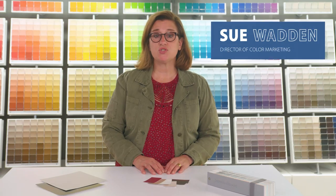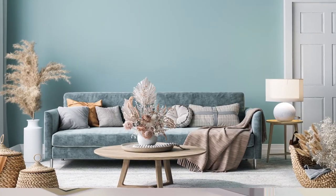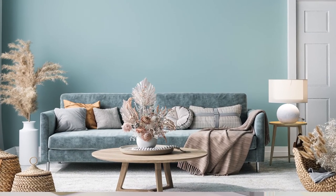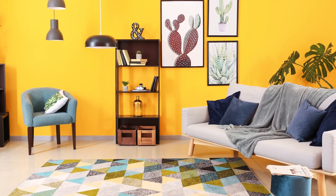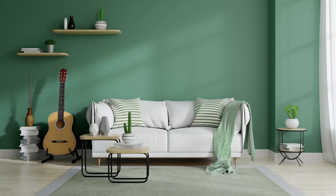Now that you've narrowed down the color choices to a few favorites, the next step is to try them at home to see how they complement your space. The amount of natural light in a room can affect the way your paint color looks at different times of day. That's why we always recommend testing a few colors in your space before making a final decision.